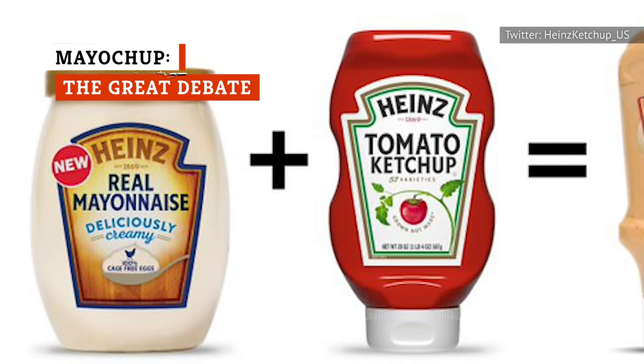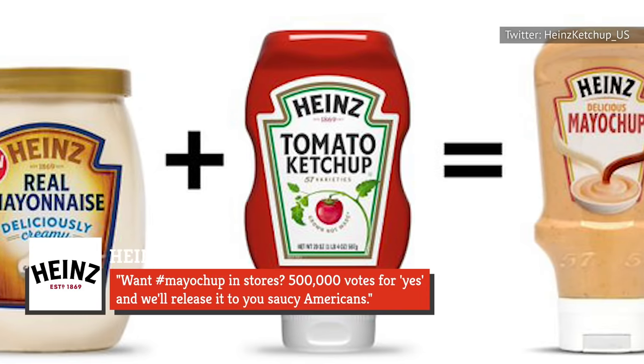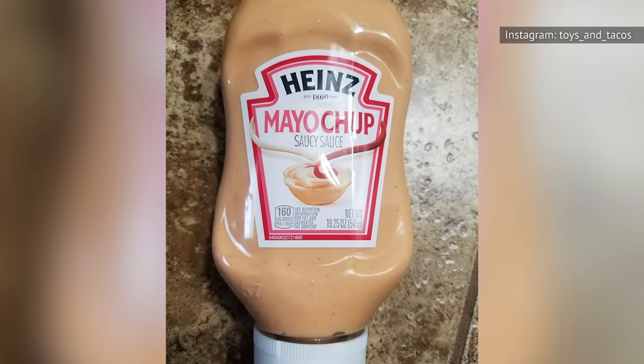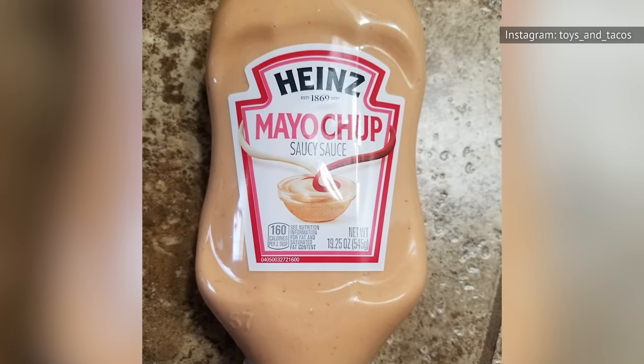Heinz caused quite a stir in April 2018 with one little tweet: 'Want mayo-chup in stores? 500,000 votes for yes, and we'll release it to you, saucy Americans!' The tweet sent shockwaves through numerous local news outlets, on what we're presuming was an extremely slow news day.